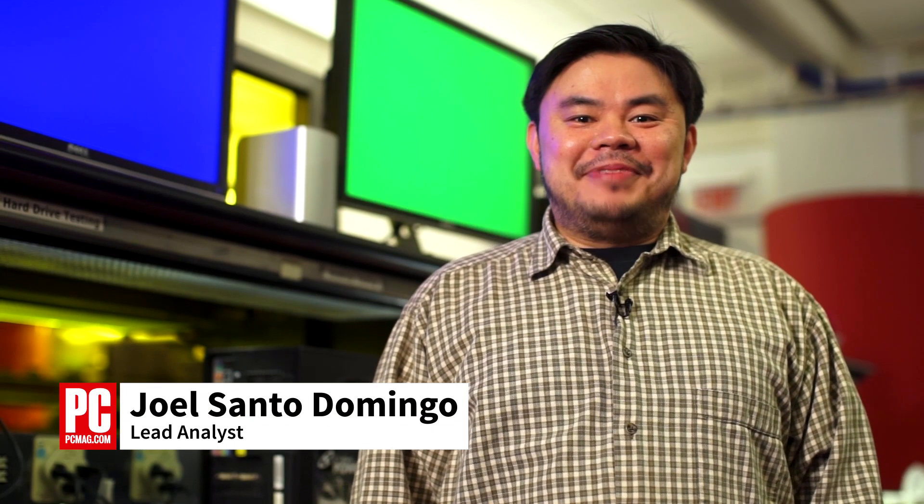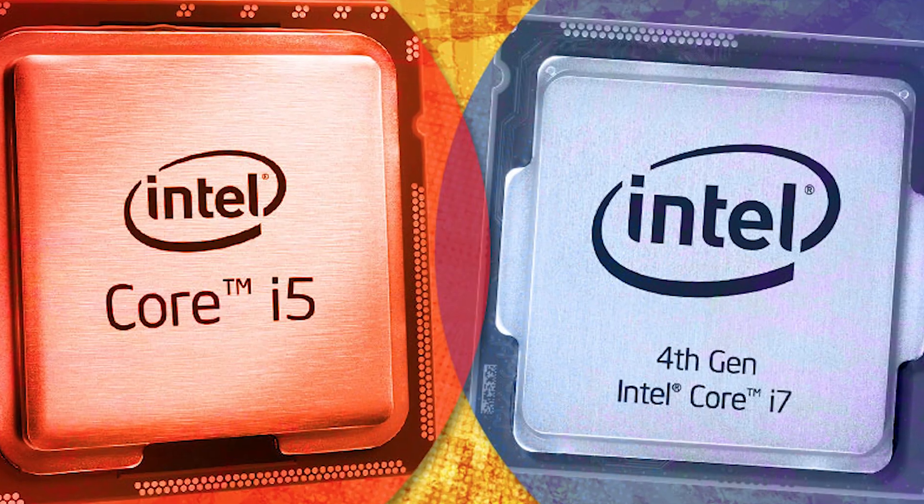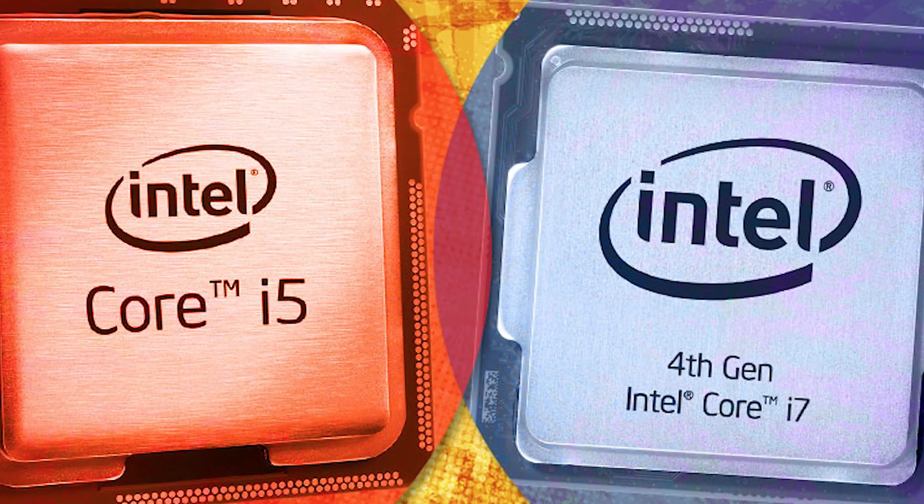Hi, I'm Joel Santo Domingo, lead analyst at PCMag. People buying a new laptop or desktop PC will either emphasize budget or they'll go for performance and convenience features. If they've chosen the latter, the question that comes up many times is: do I need a Core i5 or Core i7 processor?